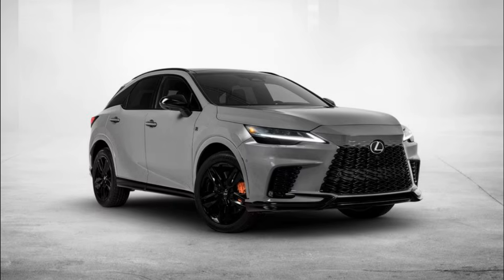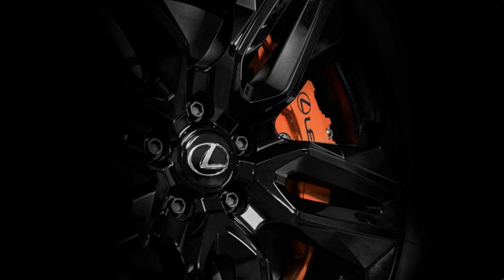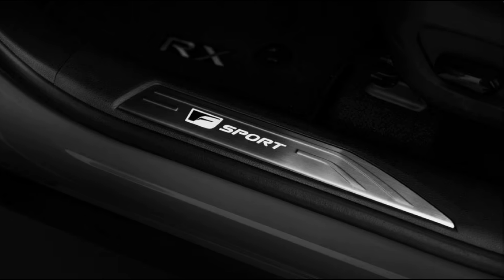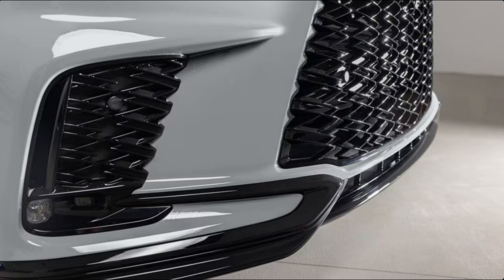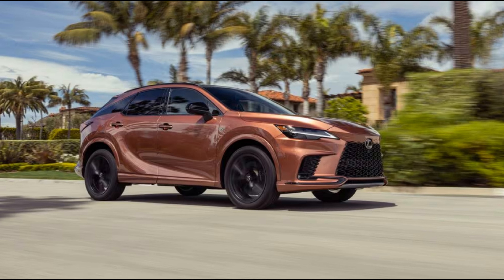The 2025 Lexus RX 500h F Sport is getting a limited edition, surprisingly sharp Black Line package. If black accents on the RX 500h F Sport are your thing, move quick because this package is super limited. Lexus is bringing back the special edition Black Line styling package exclusively for the 2025 Lexus RX 500h F Sport Performance. The Black Line was last available on the 2021 Lexus RX and 2022 Lexus GX 460, but this time it's more limited.